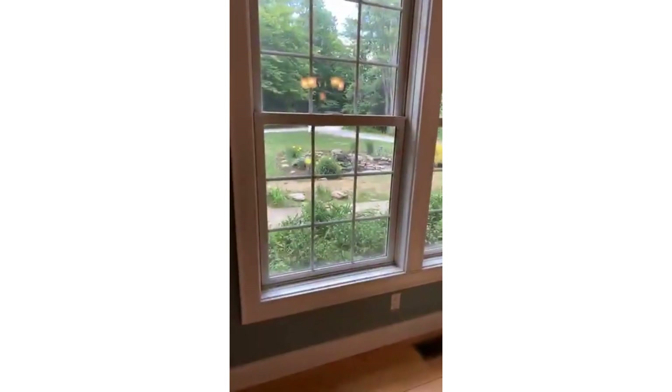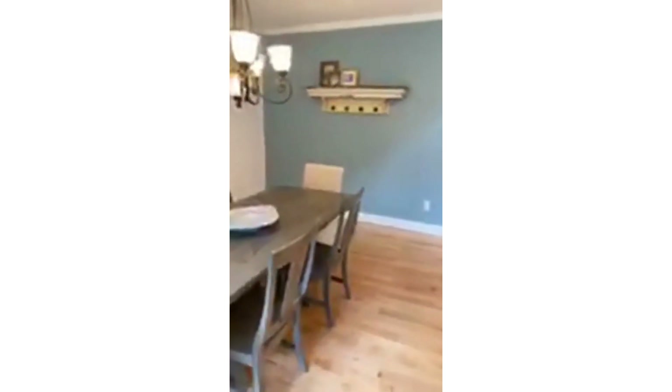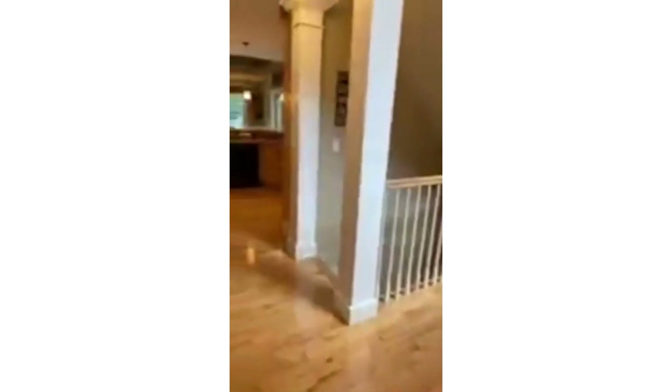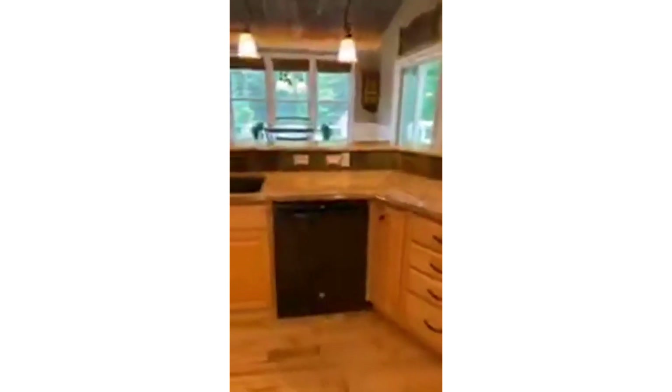You have a great location and yet you feel tucked away and private at this home. I'm showing you right there this cute pond — I don't know if you can see that through the screen. Here is your formal dining room.